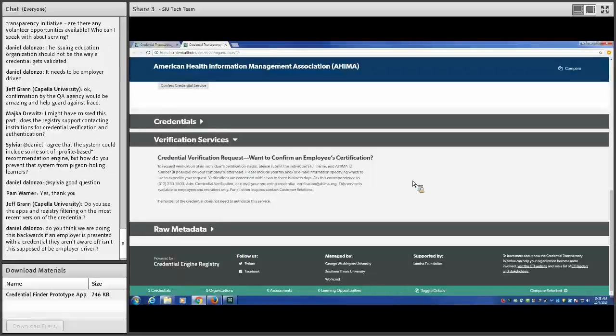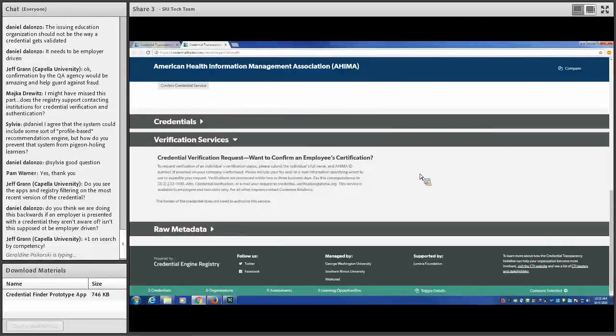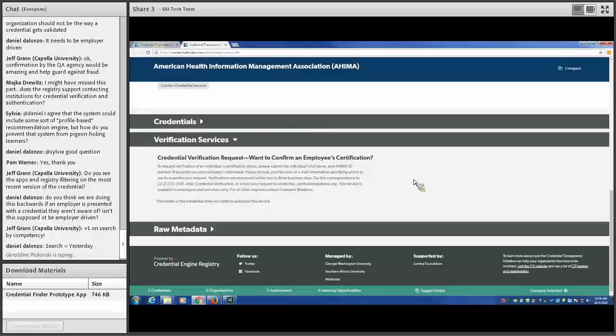There were actually two main employer use cases we built the CTDL and demo around. First, employers wanted to search by competency and quality assurance for skill sets they're looking for — including an open competency search, not just subject areas, since people use different words for the same thing. Second, employers wanted a way to research credentials appearing in their applicant tracking systems — to know what those credentials represent, determine confidence in them, and find out whether there's a verification service and under what terms they could use it.